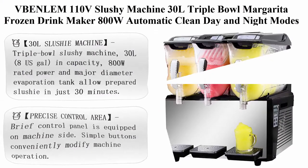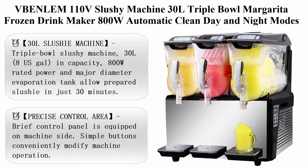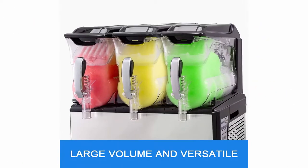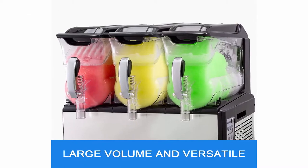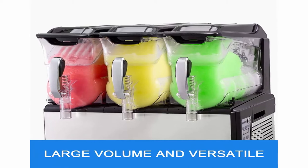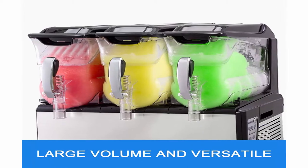Top 2: Benham 110V Slushy Machine, 30L Triple Bowl Margarita Frozen Drink Maker, 800W, Automatic Clean, Day and Night Modes. Suitable for supermarkets, cafes, restaurants, and snack bars. 30L capacity, 8 U.S. gallon.